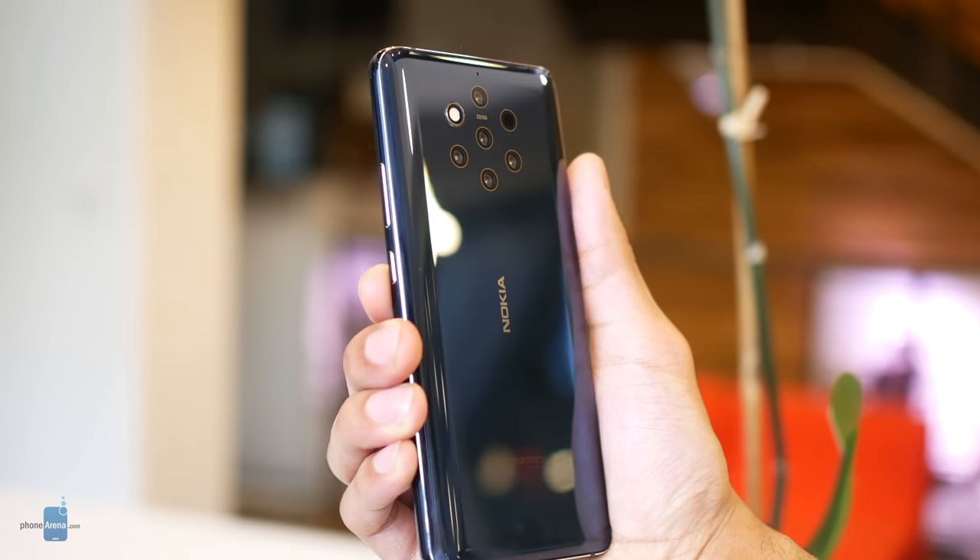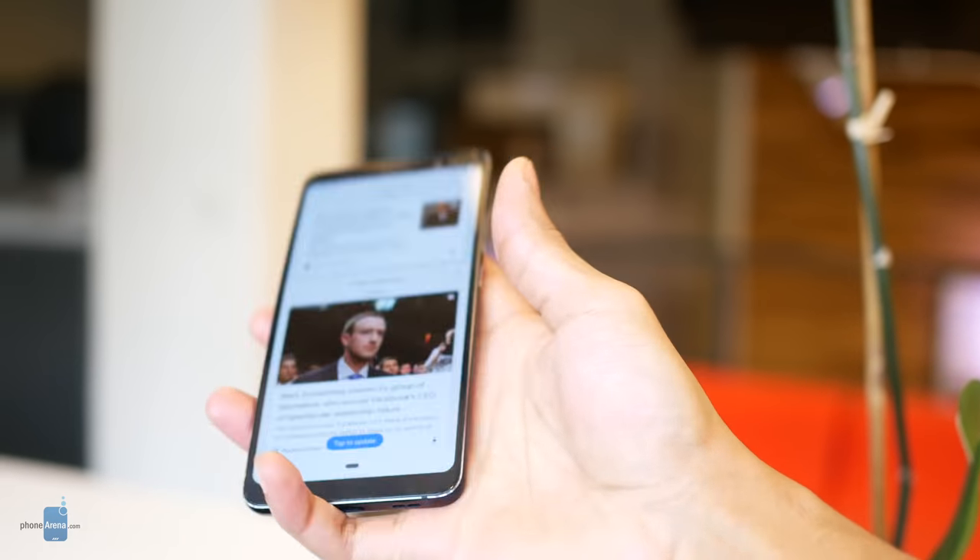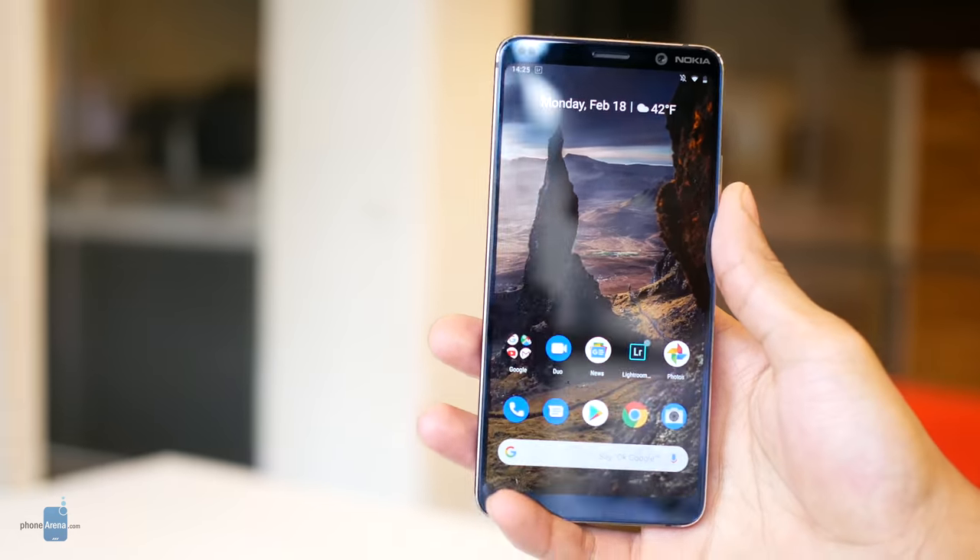I'm Corey Gaskin with PhoneArena. Thanks for watching, and be sure to check out PhoneArena.com for more coverage on MWC 2019.